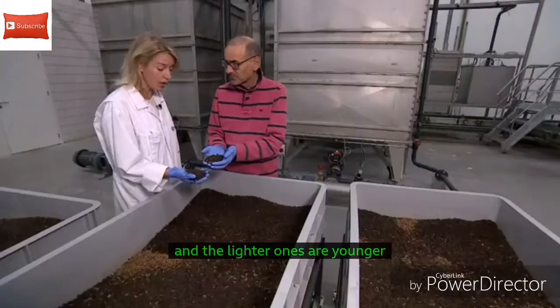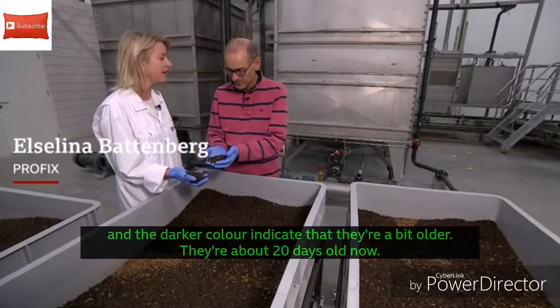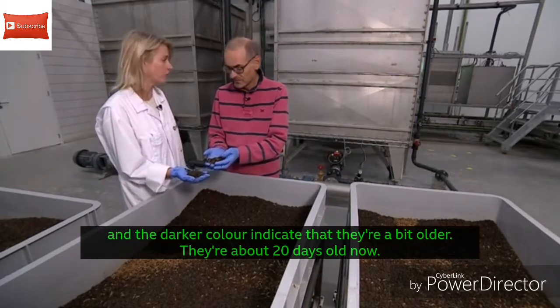The larger ones are younger and the darker colours indicate that they are a bit older. They're about 20 days old now.